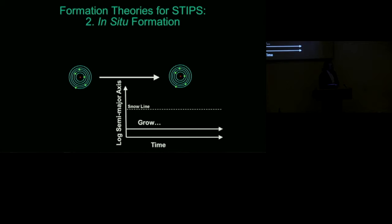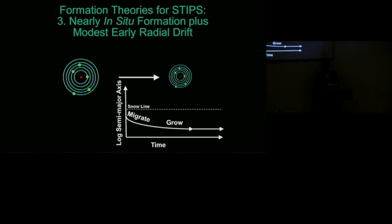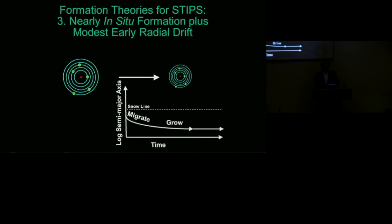We can also consider the opposite extreme — maybe these planets just grew up right where we see them today. However, work by Hilke Schlichting shows that the surface density of the disk needed to form the planets we see today would be so high it would be gravitationally unstable, suggesting the planets may have at least moved inward by factors of two or three. My current preferred model involves a little bit of inward drift — not necessarily from beyond the snow line, perhaps only a factor of two or three in distance — where planets grow as they migrate, and that growth process provides a natural mechanism for stopping mass growth and radial migration.